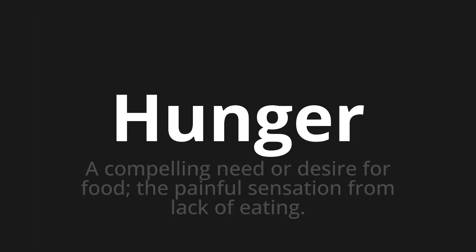Hunger — which means a compelling need or desire for food; the painful sensation from lack of eating.